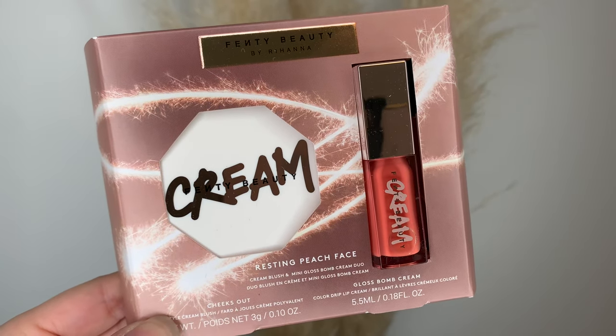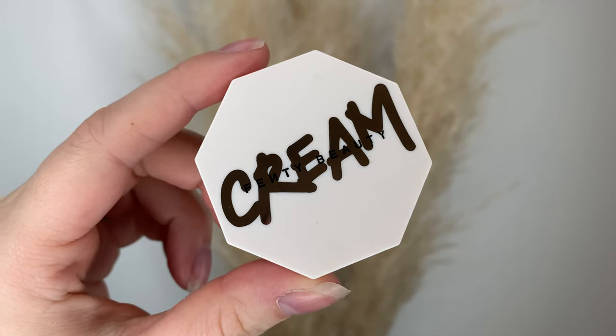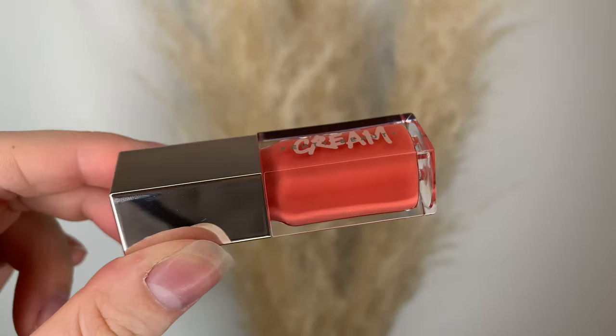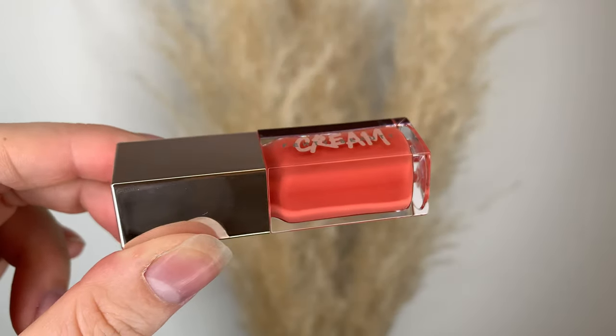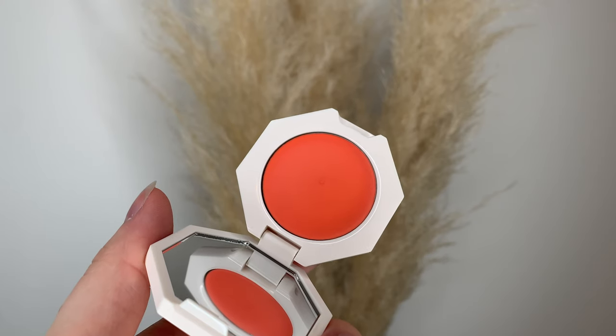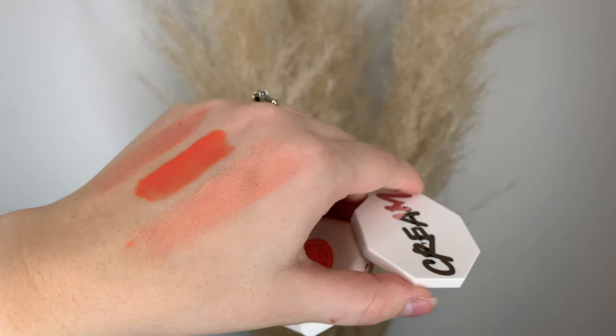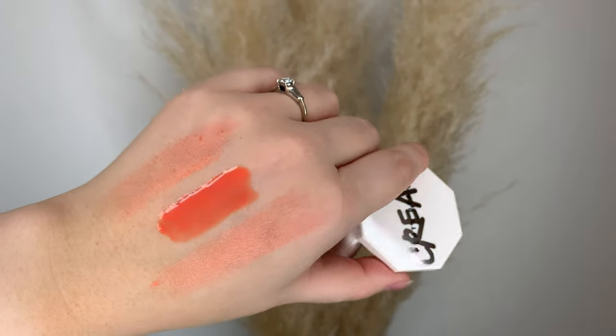Today I have more Fenty — this is the Resting Peach Face Duo. It's $33 Canadian or $25 US dollars, and you get one mini Gloss Bomb Cream and one mini cream blush. The blush is in the shade Cheeks Out and the gloss is in the shade Peach Pout. These are both brand new shades for Fenty.